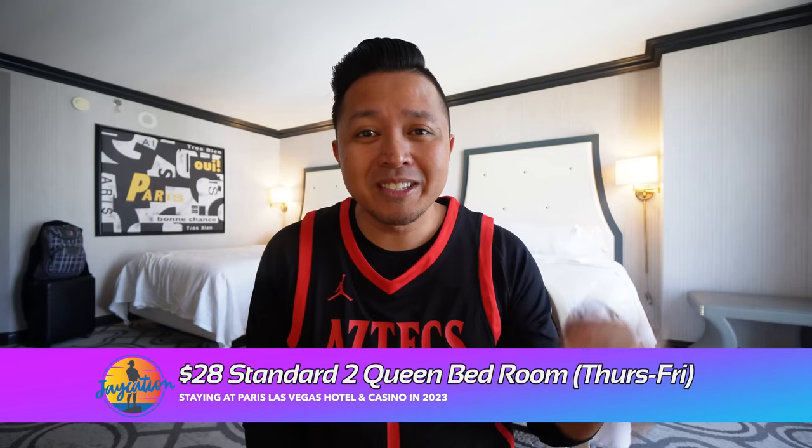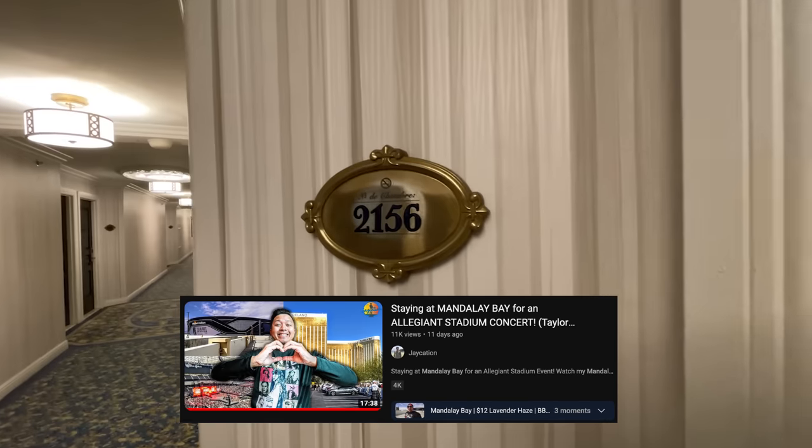I usually come to Vegas about five to six nights when I do all my filming. I'll definitely start doing Caesars properties at least once per visit because I get zero resort fees with my Diamond status, which is the third level. For a Thursday to Friday in mid-March during March Madness — SDSU's Sweet 16 — I paid 28 flat to stay here. That is a really good deal. Free parking, no resort fees — that is how Vegas should be. I was able to check in at 10 a.m. and check out at noon before moving to my next hotel, Mandalay Bay.